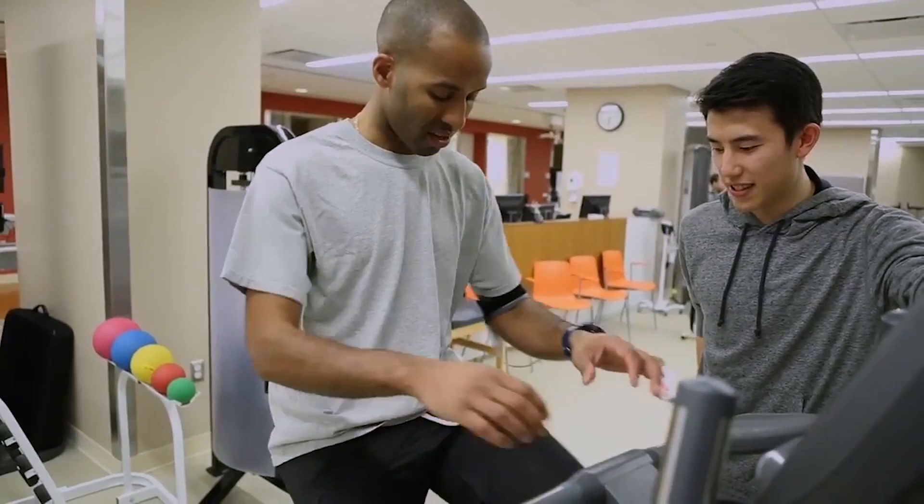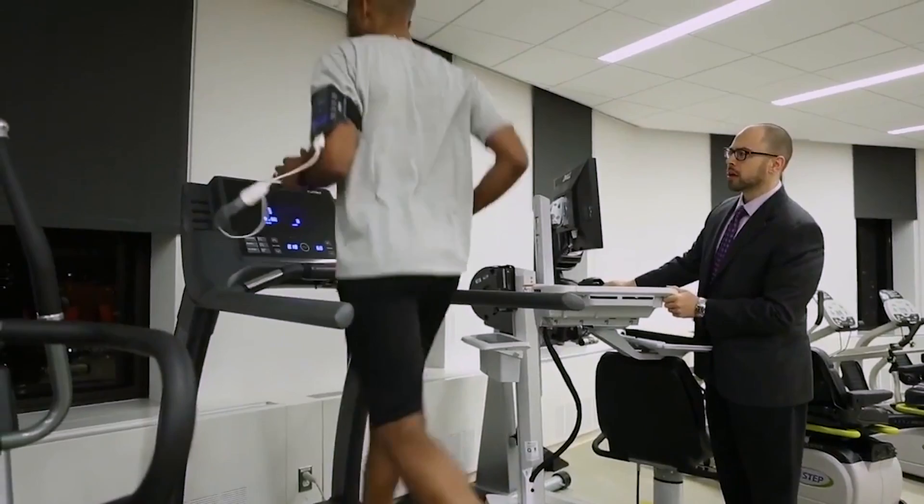When we measured this effect in the lab, we saw a 9% increase in heart rate, a 14% increase in calories burned, and 23% more muscle activity when training with Physiclo.